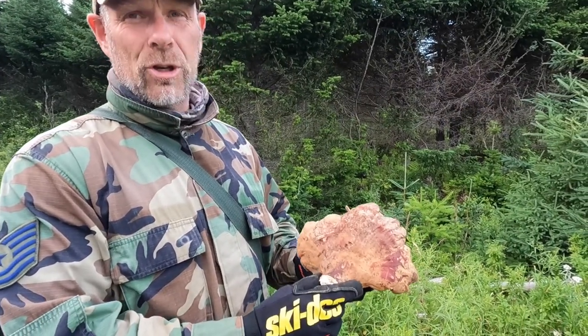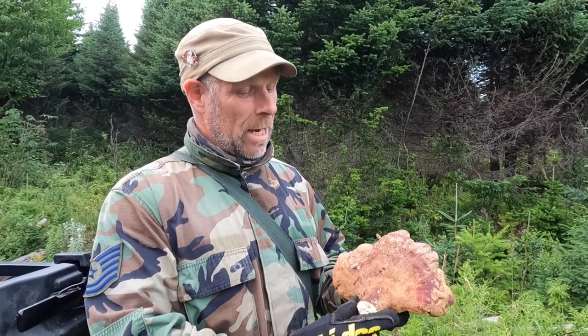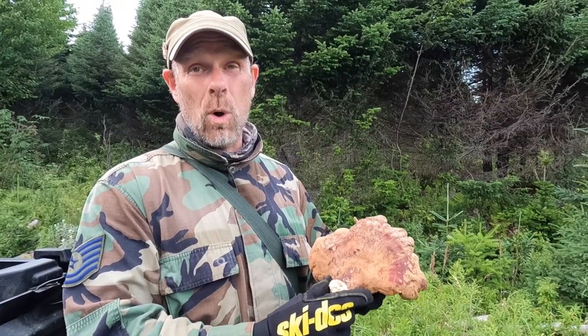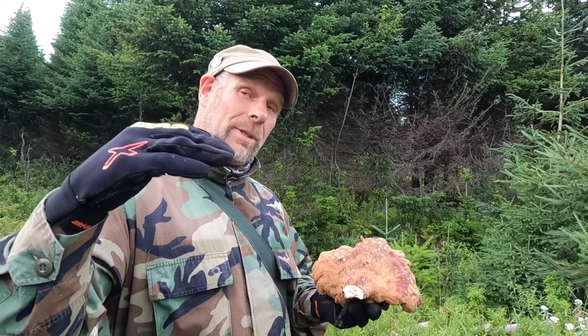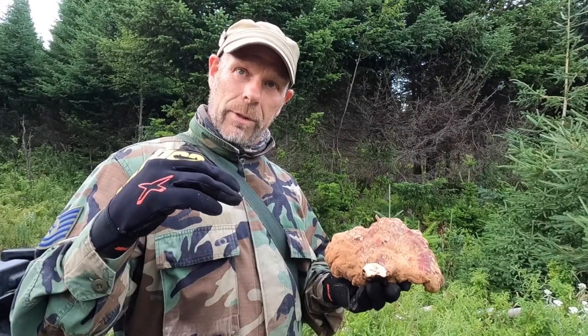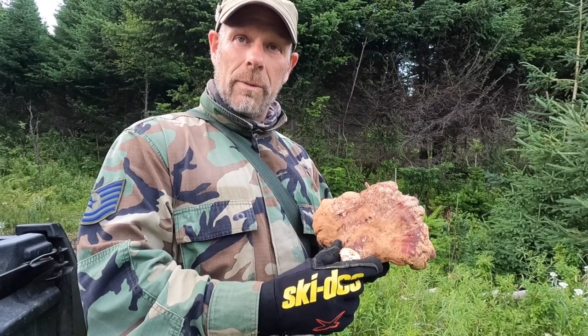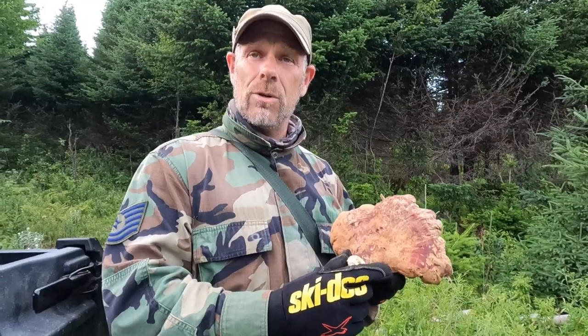Just a little recap on the Ganoderma red reishi: the beta glucans are immune modulators. If your immune system is overactive — like with osteoarthritis — they'll bring it down to regulate it, or if your immune system is underactive, they'll bring it up. The triterpenes are anti-inflammatory, so for things like IBS or any inflammation of the joints, that's what the triterpenes do. Those are basically the two main active ingredients of red reishi.